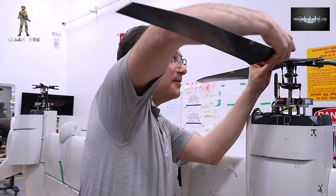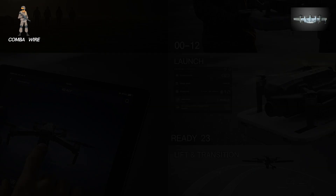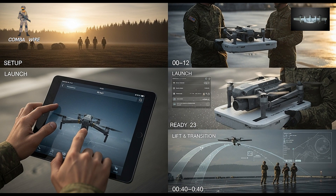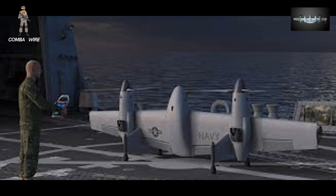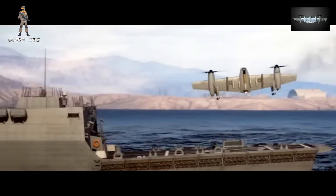Perhaps the most futuristic part of this concept lies in its operational model. Imagine a small army detachment or marine unit launching a Nomad from a clearing or ship deck using nothing more than a tablet. Two or three soldiers send it off, and the drone transitions into flight.